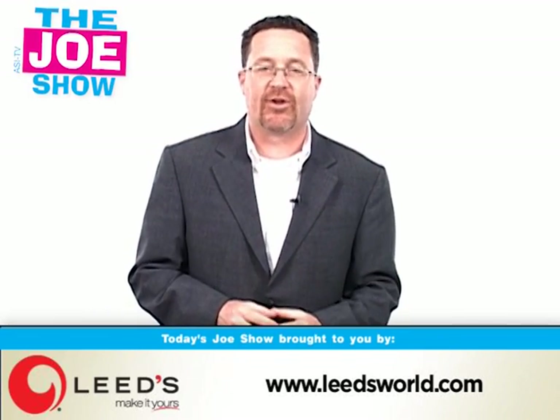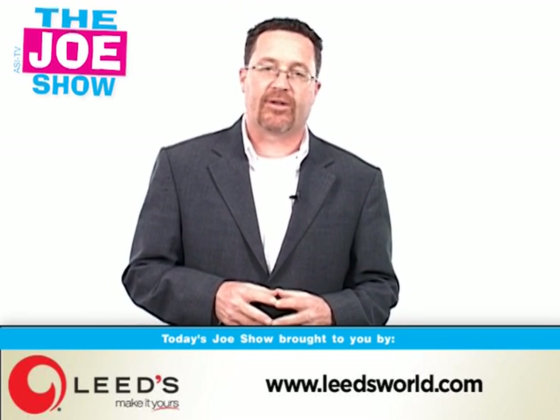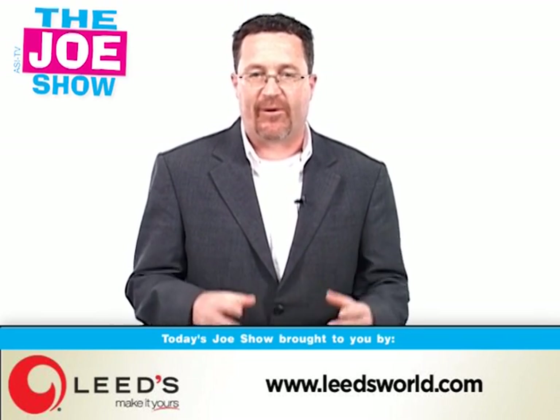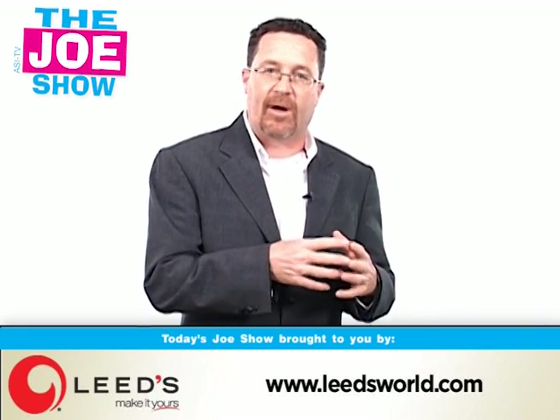Hi, I'm Joe Hale, you're watching The Joe Show. Today's Joe Show is sponsored by Leeds and at the end of this video I have two of their products to show you. Today we have some fun in the sun products and these products will be great for some of your clients' upcoming summer promotions.